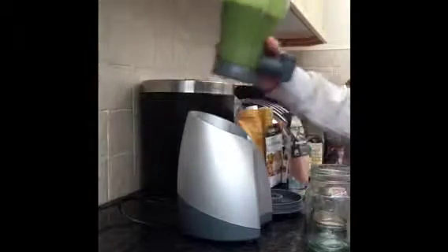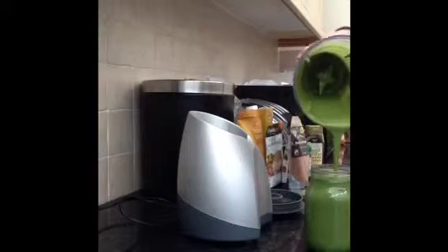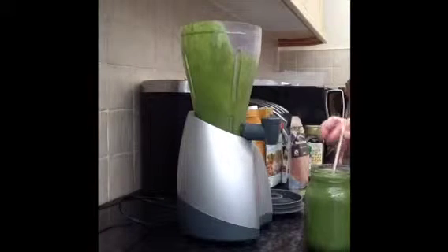Once that's all whizzed up, I'm just going to pour it into my jar. I'll pop a straw in there and guzzle it down — and that's it, basically. That's just how you make a green smoothie. Hope you try it out and I hope you enjoy. Thanks for watching.